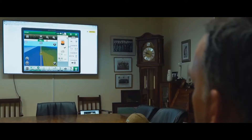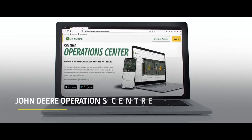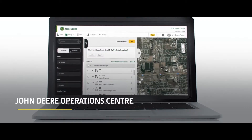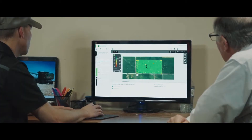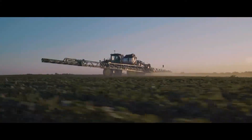Manage your operation anytime and from anywhere with a John Deere Operations Centre. With access to more information, Operations Centre allows you to make accurate decisions for higher yields, lower costs and increased productivity.